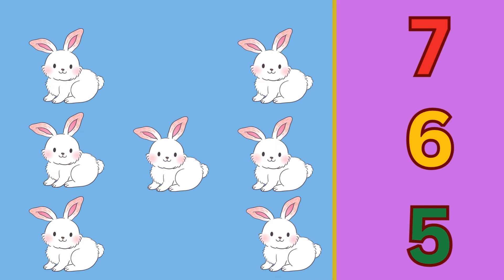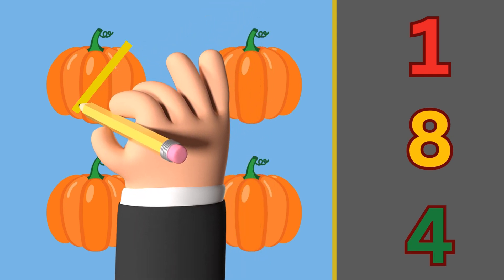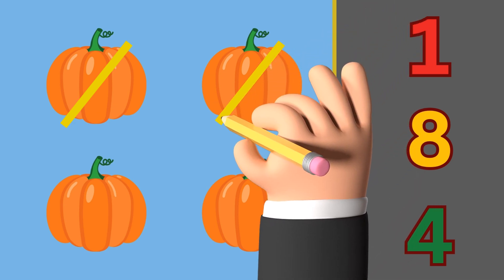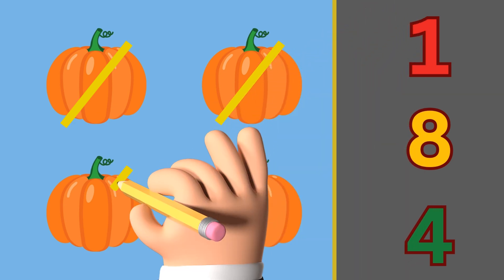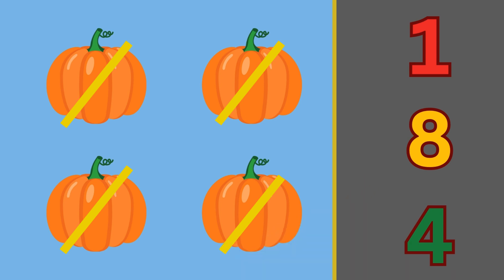Now we have pumpkins. Let's count the pumpkins: one, two, three, and four. Can you see the number four? Let's circle the number four.